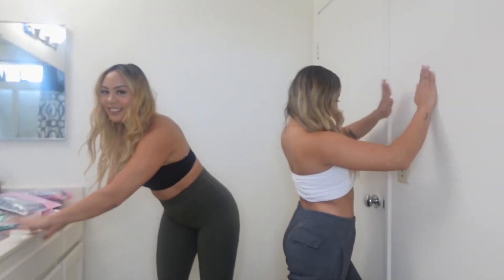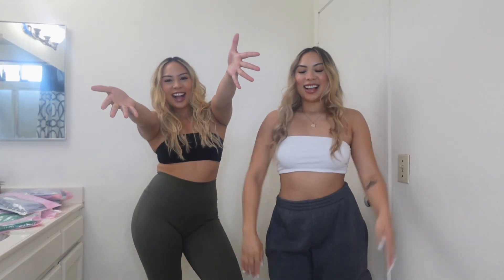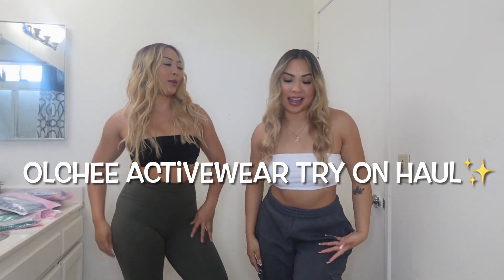So, what do we have going on for today? For today's video, we are going to be doing another — drumroll please — try-on haul for you guys! We are going to be doing another activewear try-on haul for you guys.